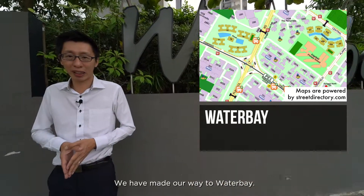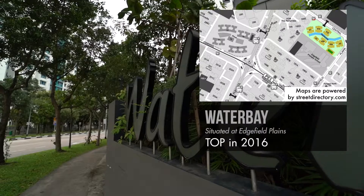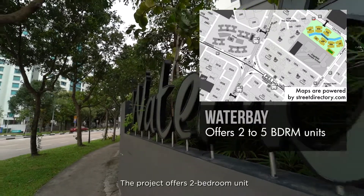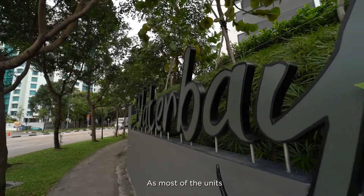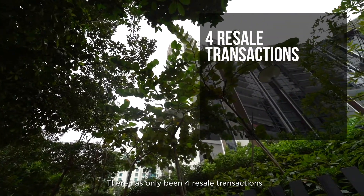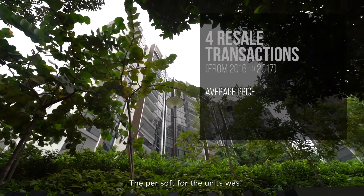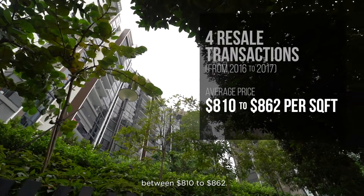We have made our way to Water Bay, an EC situated at Punggol Place, TOP in 2016. The project offers 2-bedroom units to 5-bedroom units. As most of the units have not reached MOP yet, there have only been 4 resale transactions from 2016 to 2017, with the price per sqft between $810 to $862.